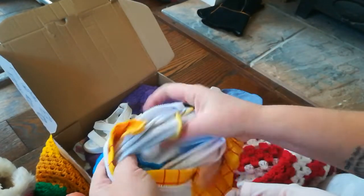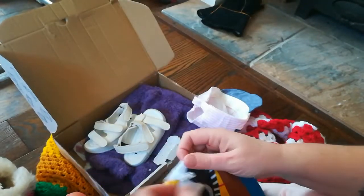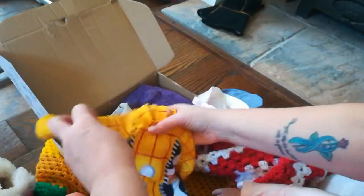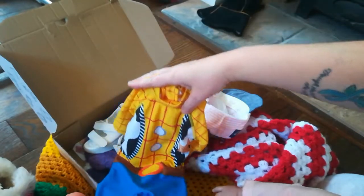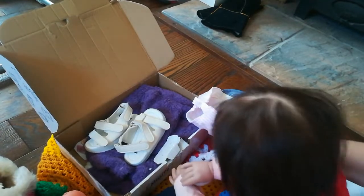Oh there's the tag down there. Let's have a look — up to one month. Oh that'll fit Leo! That'll fit little Leo. Leo's going to look so cute. Oh, you're going to hold that for him, are you? Okay, you're holding that on your lap.